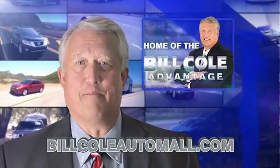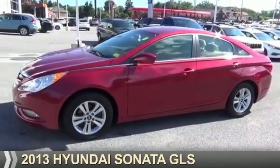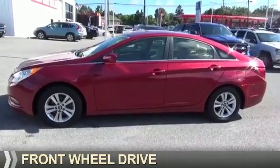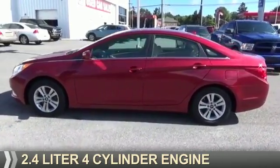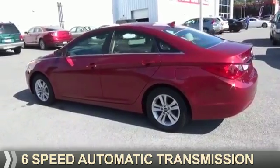Check out this vehicle from the Bill Cole Auto Mall. Presenting the 2013 Hyundai Sonata. It's powered by front wheel drive, a 2.4 liter 4-cylinder engine, and a 6-speed automatic transmission.